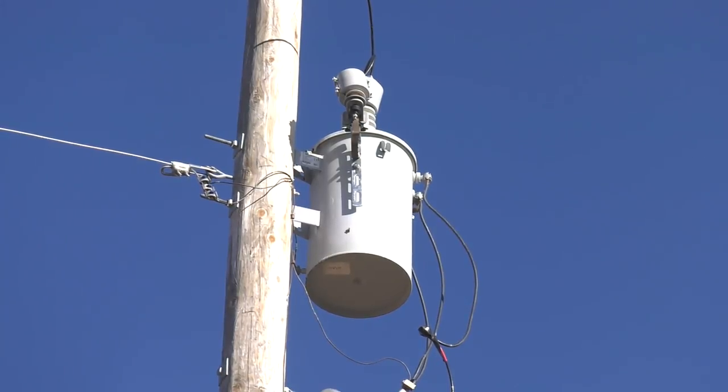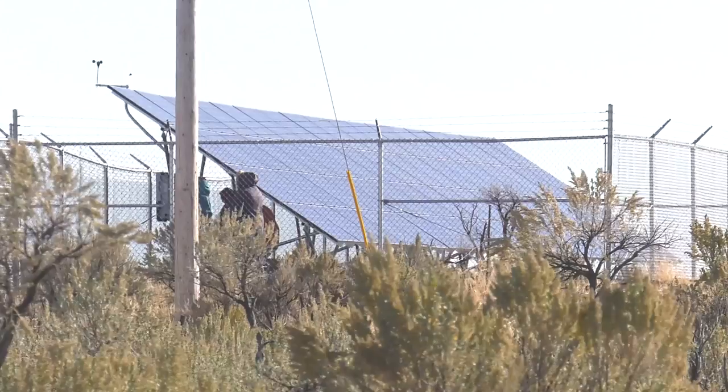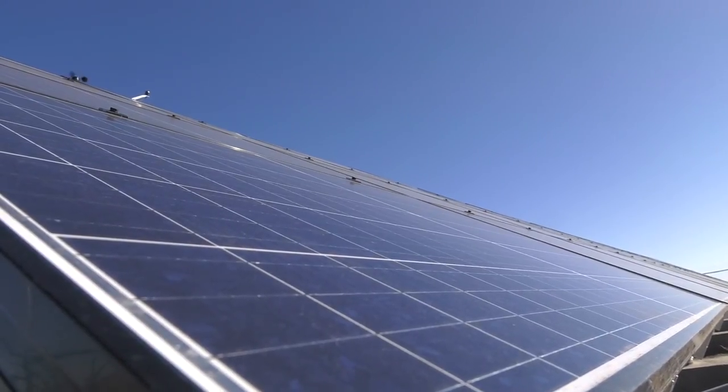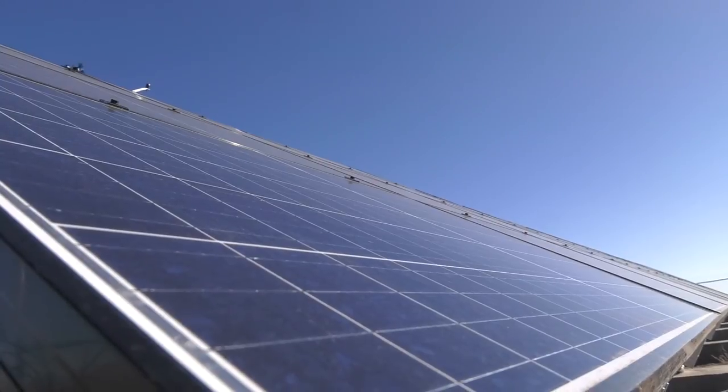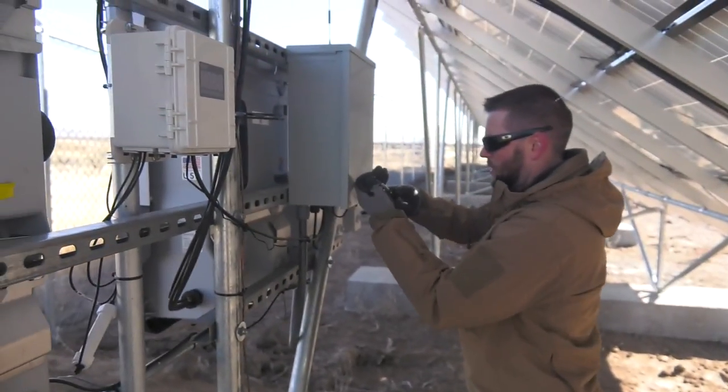The 18 kilowatt system is located 26 line miles from the nearest substation. Its 72 solar panels ensure customers in the region have quality, reliable power. This unique solution is the only one of its kind in Idaho and quite possibly one of the first installed anywhere in the country.